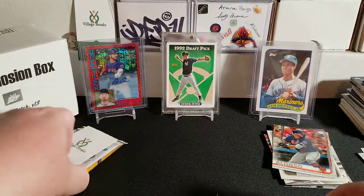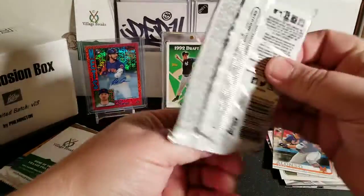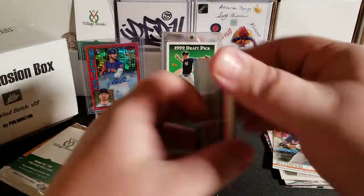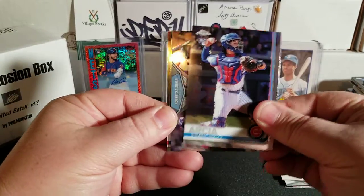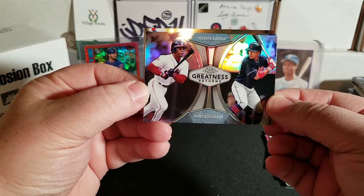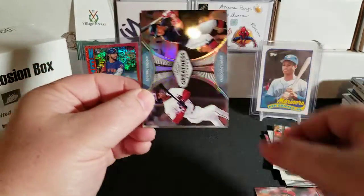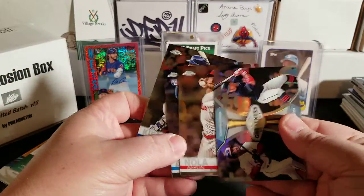Next is 2019 Topps Chrome. We're looking for autos of the big four. Nothing thick in there. We pulled Francisco Arcia, a Topps Greatness Returns insert of Francisco Lindor and Roberto Alomar, Aaron Nola, and Kevin Kiermaier. Kind of an out-of-sequence pack, but whatever.